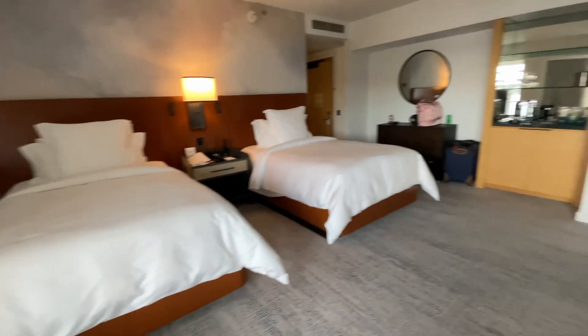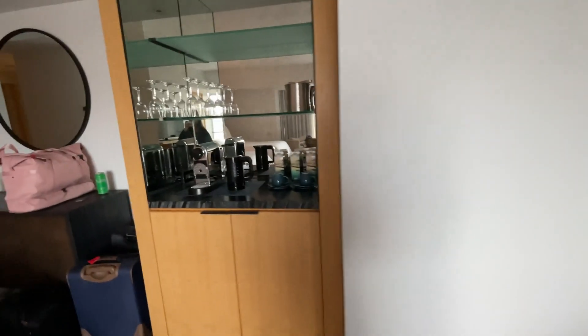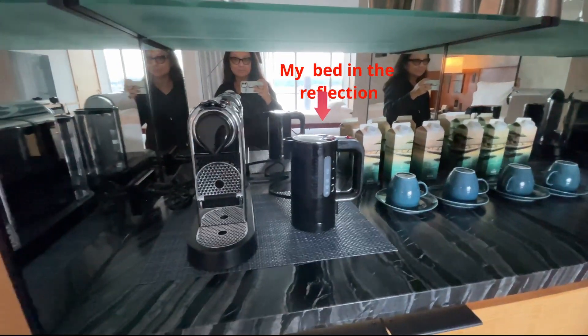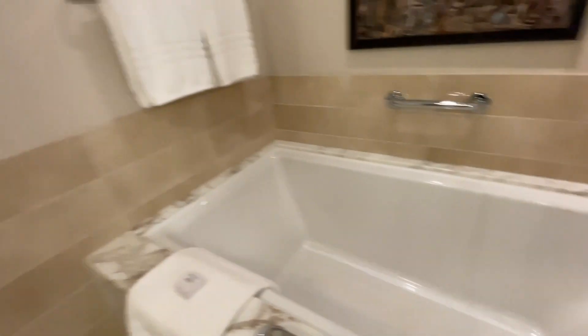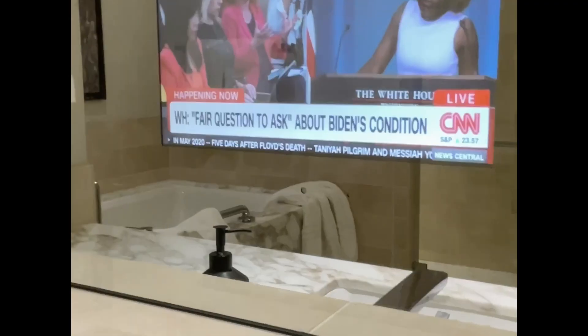The room was complete with two beds, a little Nespresso coffee area, a fridge full of drinks and alcohol, a spacious bathroom with a deep tub, a nice size tub, the toilet, a walk-in huge shower, and a separate toilet area.